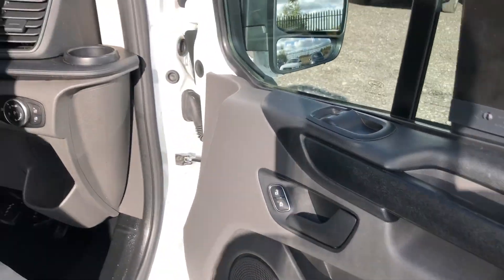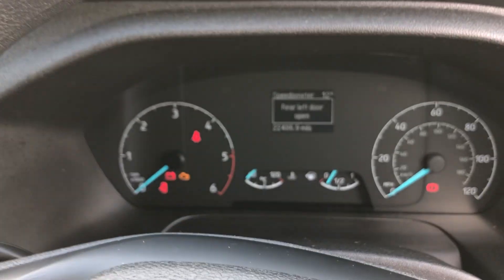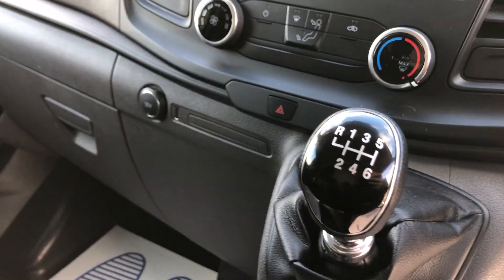Electric windows, multifunction steering wheel, done 22,486 miles. It's also got a six-speed box.